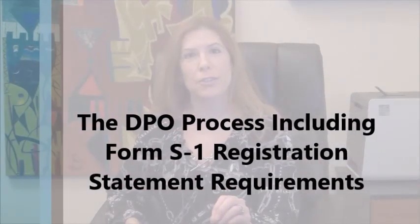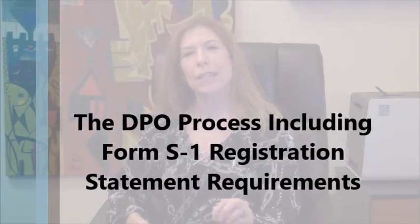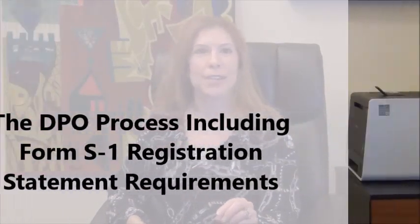I'm attorney Laura Anthony, founding partner of Legal & Compliance, a full-service corporate securities and business transactions law firm. Today is the first in a four-part securities law cast in which I am going to discuss the direct public offering process, commonly referred to as a DPO, including the filing of an S-1 registration statement.